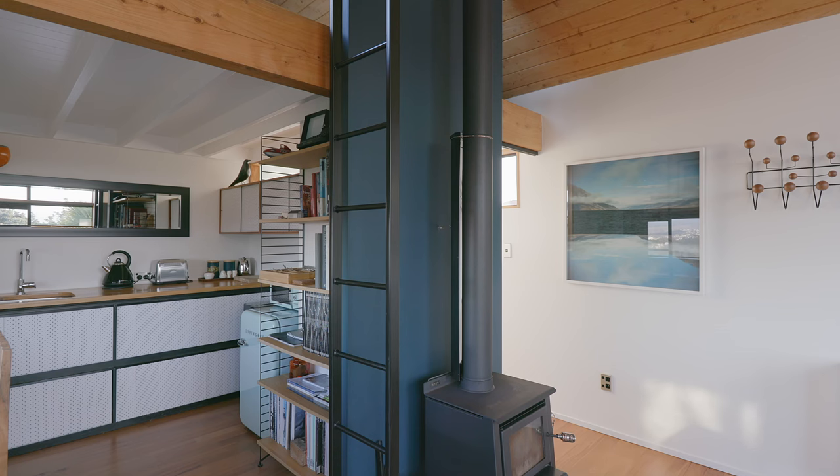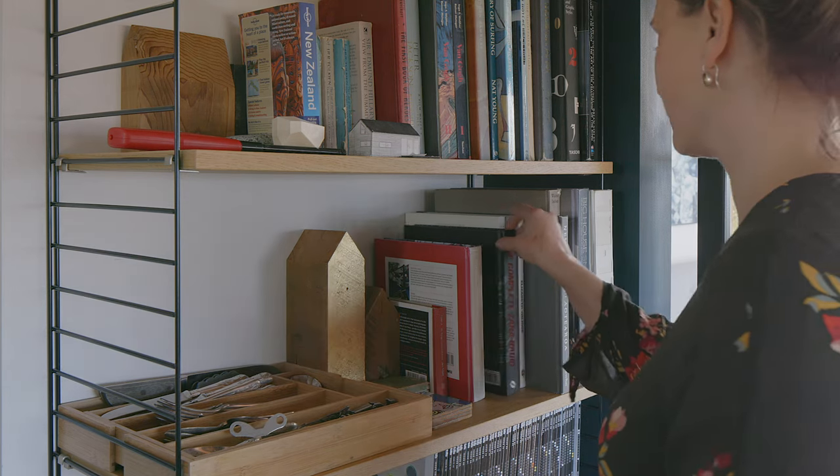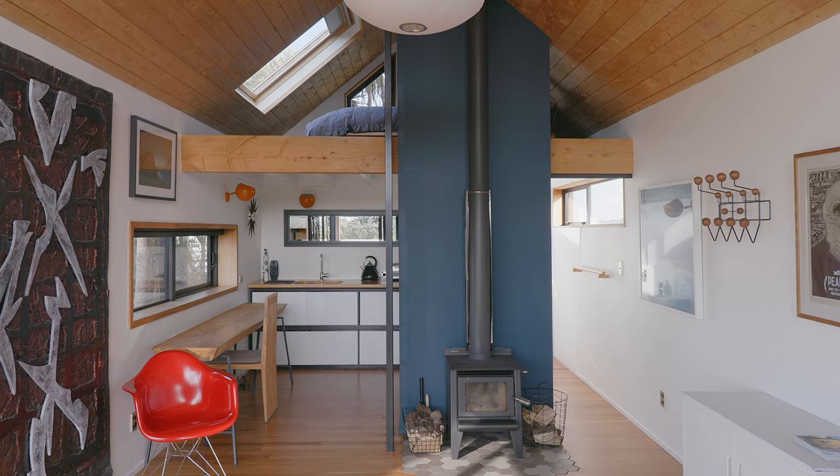In the studio we focus the storage around the kitchen area. There's also string shelving which allows all those beautiful things that you want to store but also see to be on display. We designed the kitchen with the future in mind so that an oven or a laundry could be installed at a later date if you were to turn the studio into a permanent dwelling.